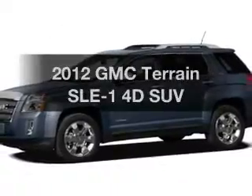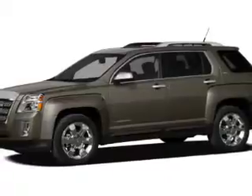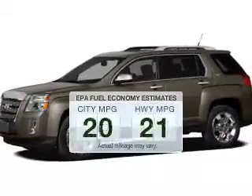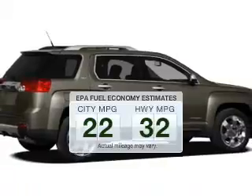Introducing the 2012 GMC Terrain. If you're looking for an automobile with great attributes, look no further. Save your money and make fewer trips to the gas station when driving this fuel-efficient vehicle.